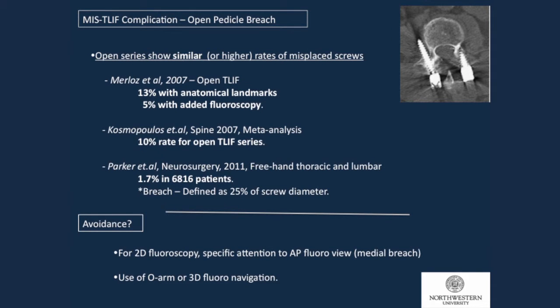This doesn't mean the MIS approach is poor for placing screws — the open approach also has many misses. A 2007 paper showed 13% breach using anatomical landmarks alone; adding fluoroscopy brought it to 5%, still higher than our rate. Another 2007 series showed 10% with open TLIF, and a large deformity series with freehand screws showed 2%. Our avoidance strategy is using 2D fluoroscopy with AP and lateral views, being careful about placement, watching the medial wall of the pedicle, and taking extra shots as needed. O-arm fluoroscopy is another technique one colleague uses when less comfortable with the AP view.